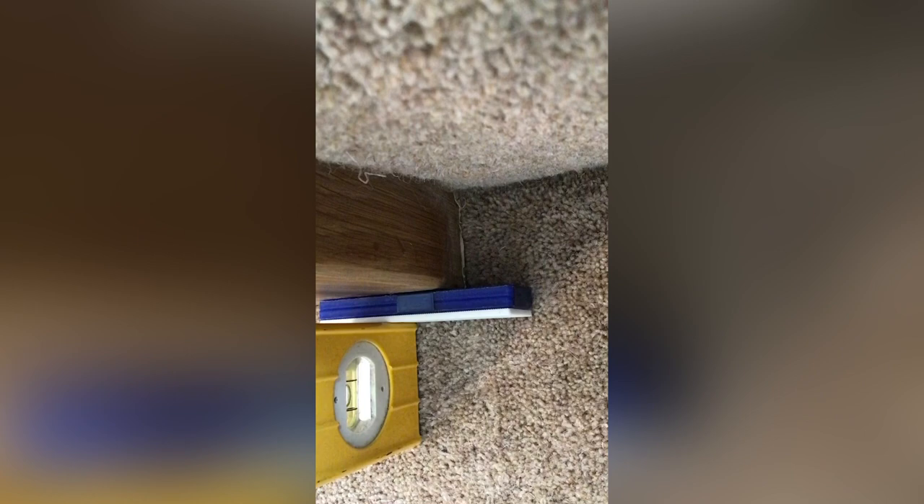Newel posts — all too common again. Newel posts out of plumb. They should be plumb. Shocking.